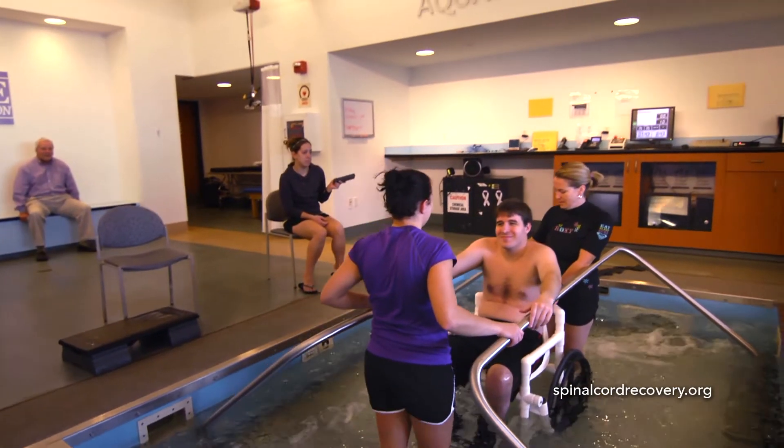When you get into the pool, it's another environment of giving that patient a little bit more independence with doing that activity over and over again, so that their brain and their body start to learn what to do.